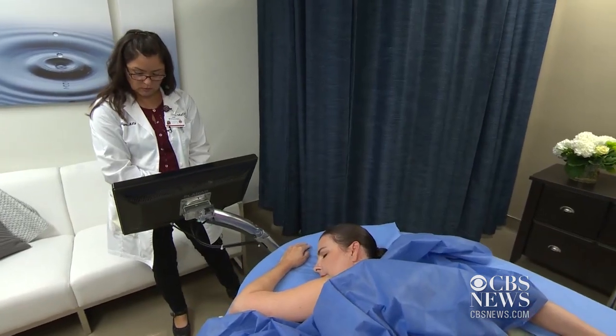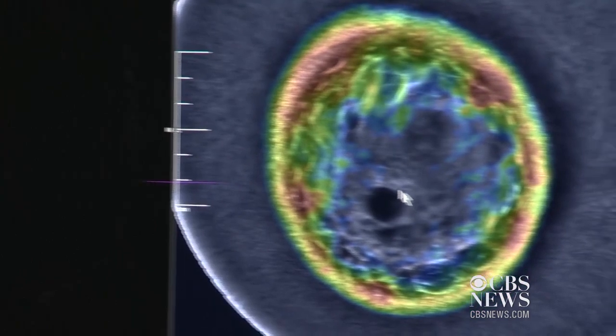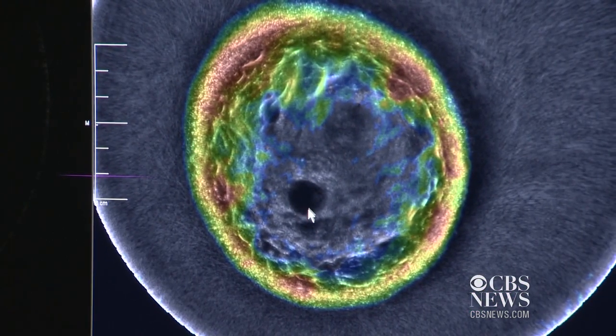If the technology is proven to be effective, it could eventually be used in addition to annual mammograms. Danielle Nottingham, CBS News, Los Angeles.